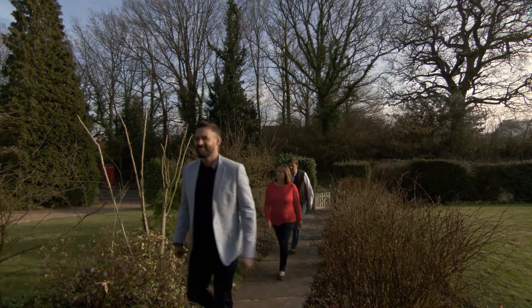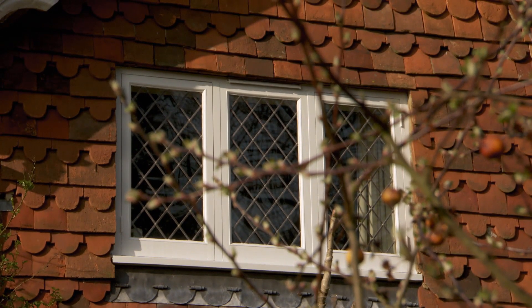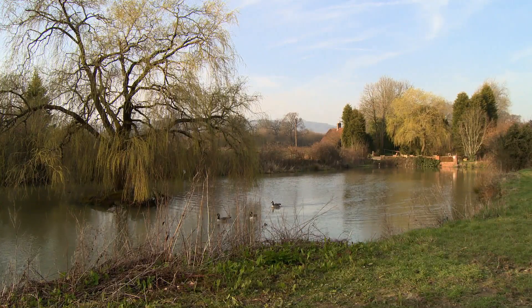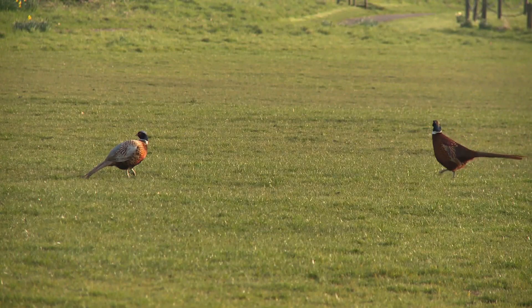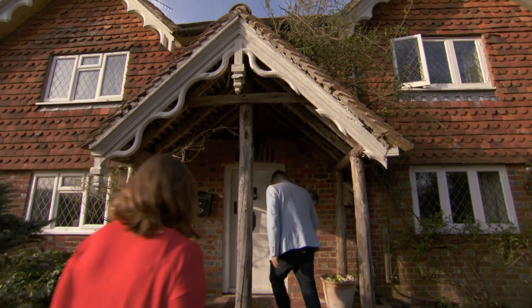If they lived in this delightful character property, Matt would have a slightly longer commute than he would like to his office of an hour and 40 minutes. But their dream setting is found in the south of the county, which is further from the city. Nevertheless, things have started well and long may that continue.